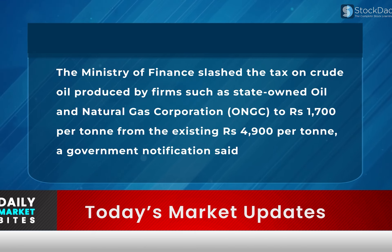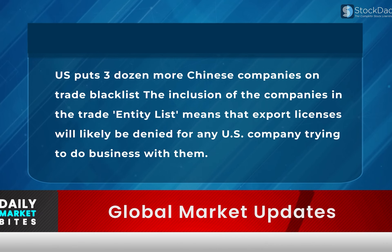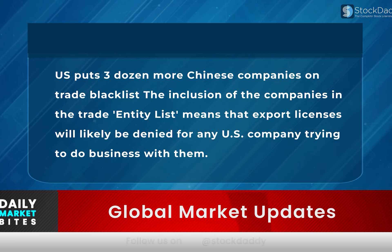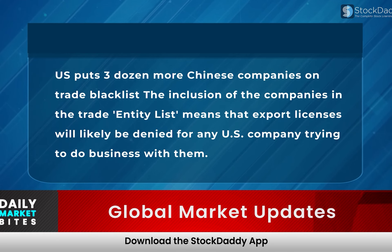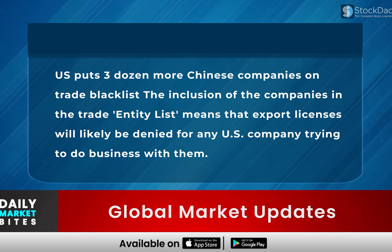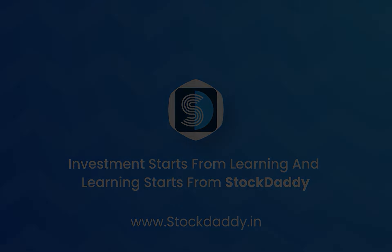The Ministry of Finance slashed the windfall tax on crude oil produced by firms such as state-owned ONGC to Rs. 700 per ton from the existing Rs. 4,900 per ton. The ministry also cut the rate on diesel exports to Rs. 5 per litre from Rs. 8 per litre in the fortnightly revision. In international news, the US put three dozen more Chinese companies on the trade blacklist — inclusion on the trade entity list means export licenses will likely be denied for any US company trying to do business with them.